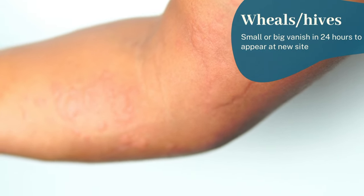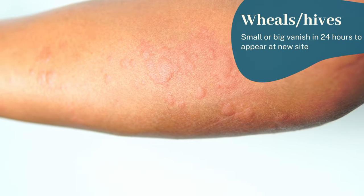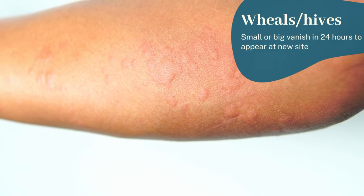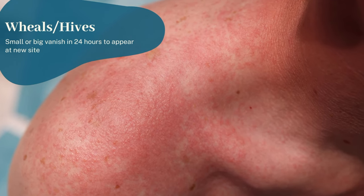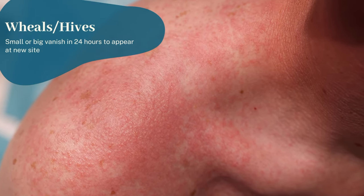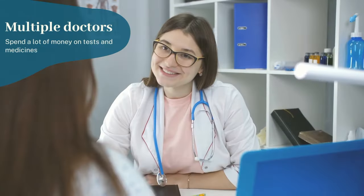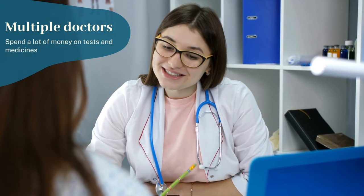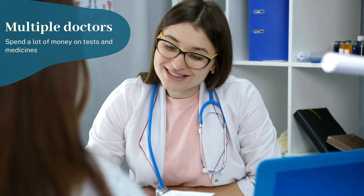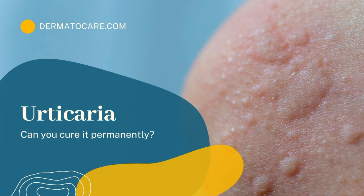Urticaria is a common skin problem characterized by the formation of wheals or hives that often vanish within a few hours, only to appear in other parts of the body. These hives can be restricted to a portion of the body or spread to involve the whole body. They are usually very itchy and might cause a burning sensation as well. Many patients continue to suffer for months and sometimes years, seeing multiple doctors and getting expensive tests hoping for permanent solutions. In this video, we discuss how to remove hives or urticaria permanently.